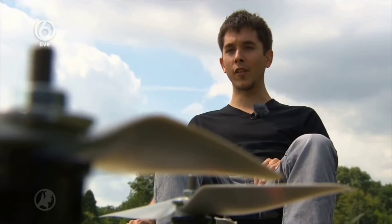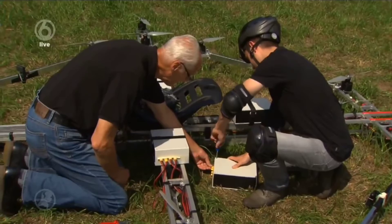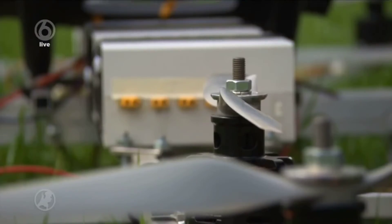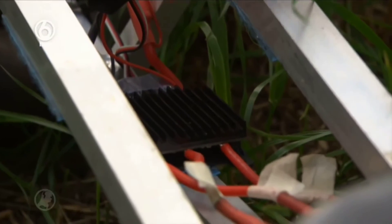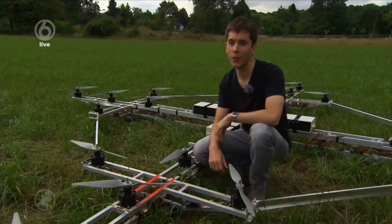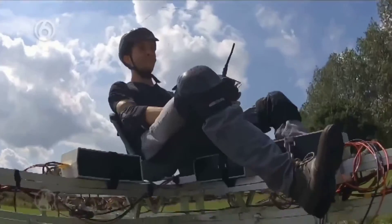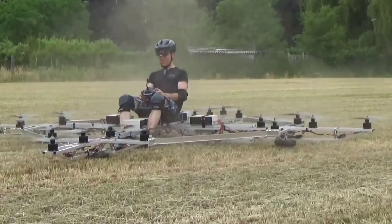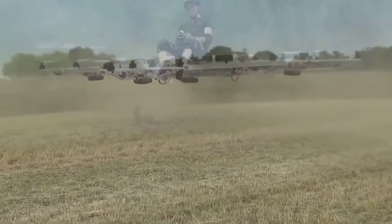He soon realized that he needed more experience in other technical areas like mechanical stress calculations and circuit design. He has spent a lot of time gaining these new skills and cooperating with other people to make his prototype aircraft. Torsten's design has 20 electrically powered motors each driving one propeller, stabilized by a multi-Wii autopilot control system. He is also in talks with the Dutch Aviation Authority to get a flight certificate and hopes you will one day be able to order your personal aircraft by smartphone.